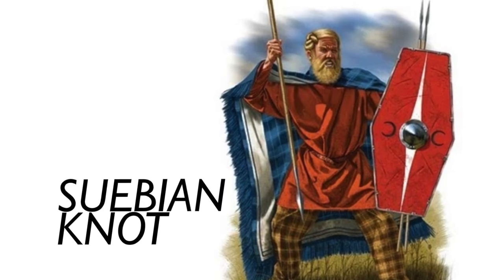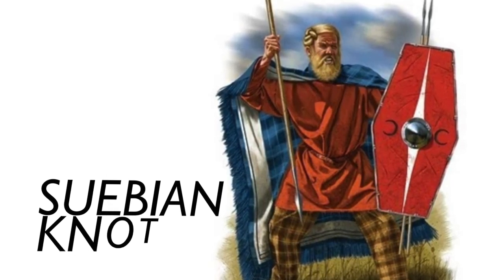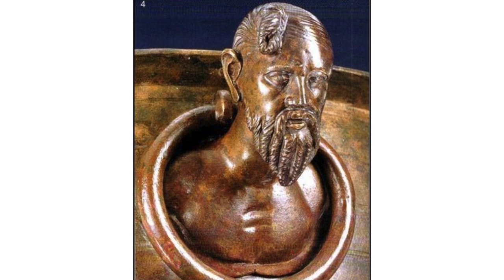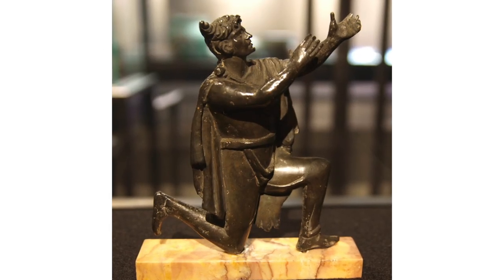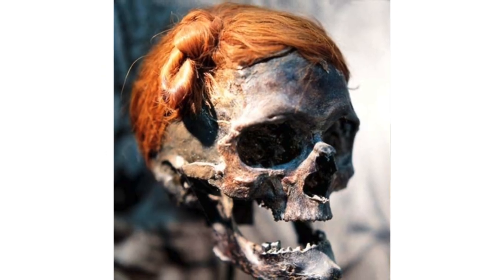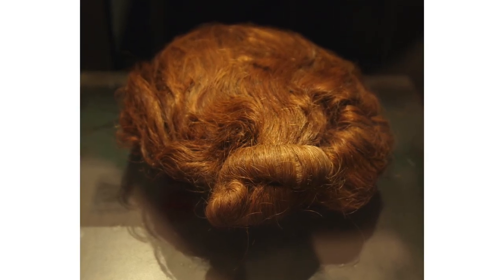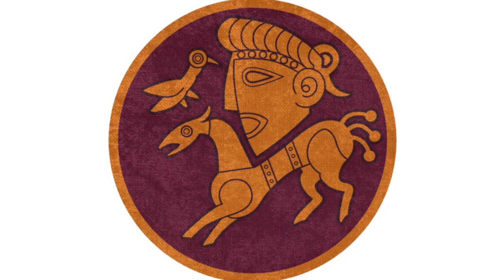Let's start with the Suebi, a loose collection of Germanic tribes that lived at the same time as the Roman Empire. These guys were expert hunters and fighters, but they were actually most famous for their iconic hairstyle: the Suebian knot. Famous then because classical sources say the young men from other tribes all wanted to copy it, and famous now because of a couple of very well-preserved bog bodies called the Osterby Man and Datkin Man that have been found with this hairstyle intact. It's the OG man bun, so let's learn how to do it.